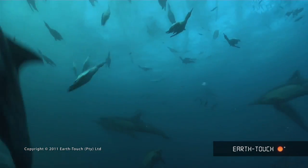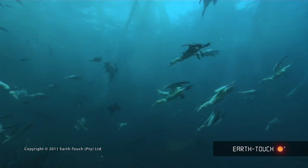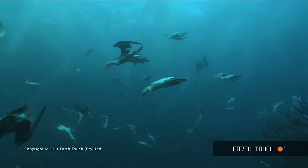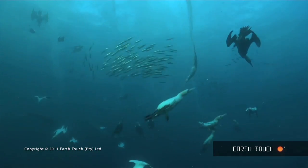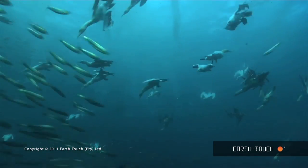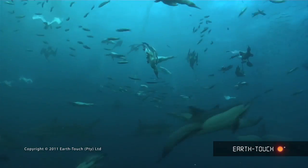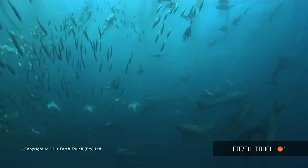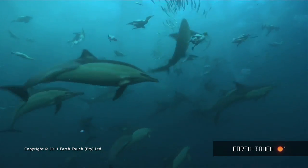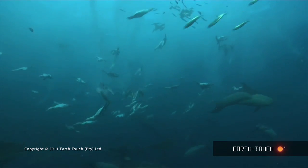As these bait balls develop and progress, the amount of fish obviously gets fewer and fewer. And you can see here they're starting to thin out. There are almost more predators than there are sardines by the end of it. This is exactly the sort of action that we're anticipating now at this time of year. And what we should get in the next few days are bigger shoals of bait fish — potentially fewer predators, but a lot more sardines.